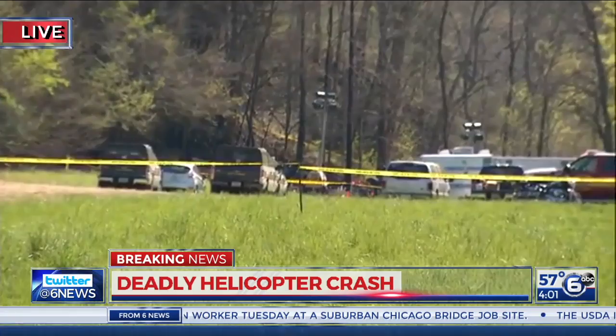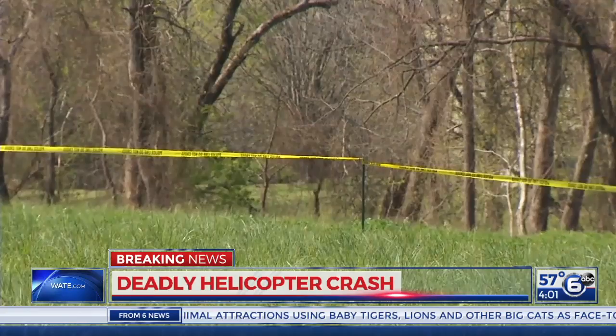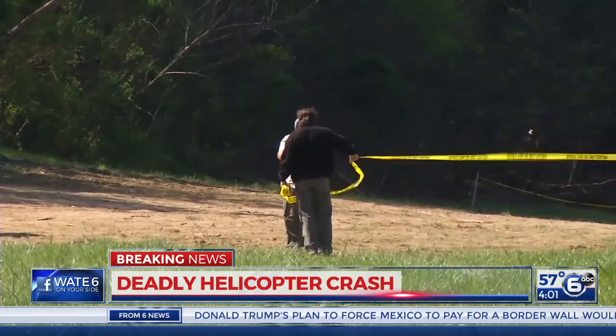Just about an hour ago, we learned a little bit more. Here's some of the new information: this Bell 206 helicopter was manufactured back in 1977, and right now investigators are still looking at the maintenance records as well as trying to get a better idea of flight hours on this particular helicopter.